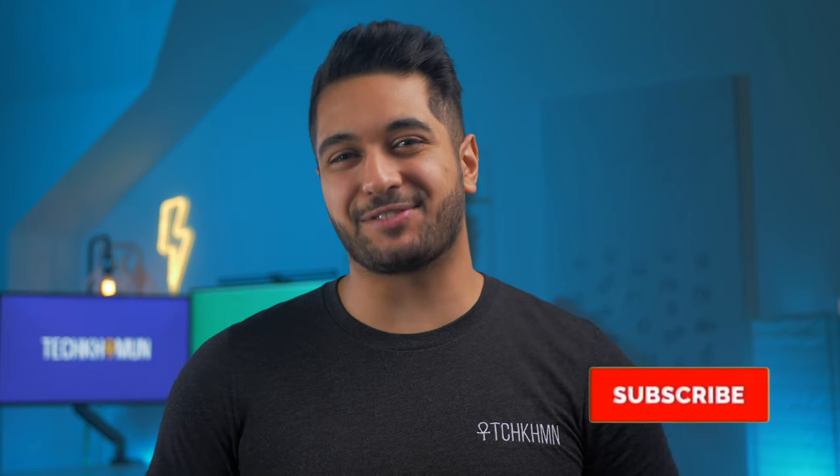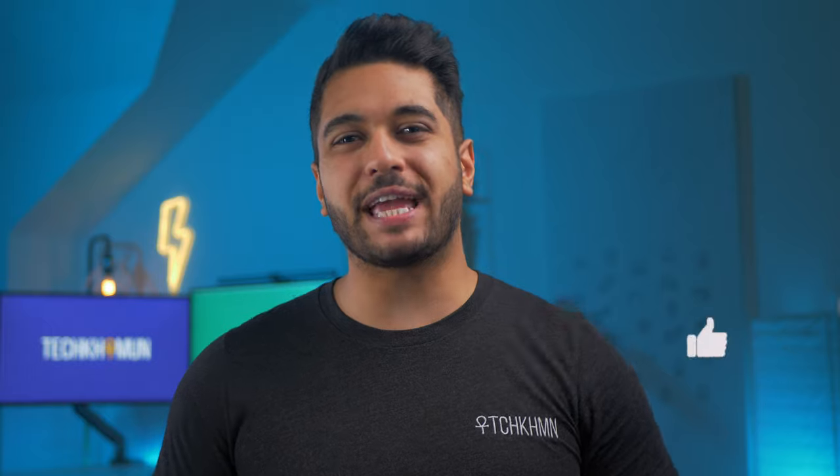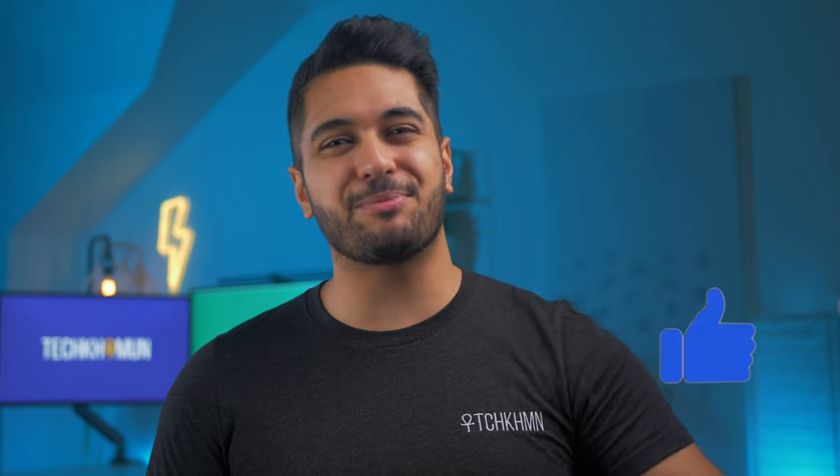Hello everyone, my name's Mike and here at TechKarmoon we uncover all kinds of technology. Hit that subscribe button if you want to see more and don't forget to hit that like button to tell YouTube that you're enjoying this video and that you're a bit of a tech junkie.